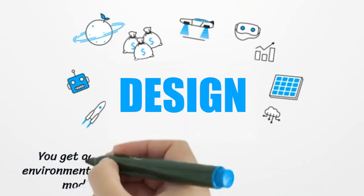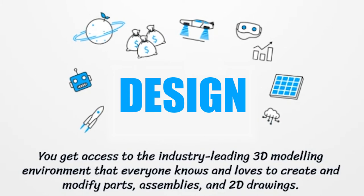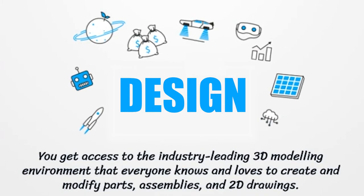Of course, you get access to the industry-leading 3D modeling environment that everyone knows and loves to create and modify parts, assemblies and 2D drawings.